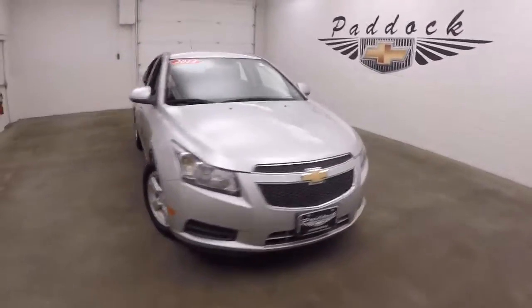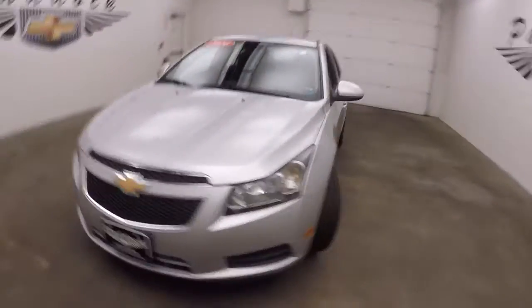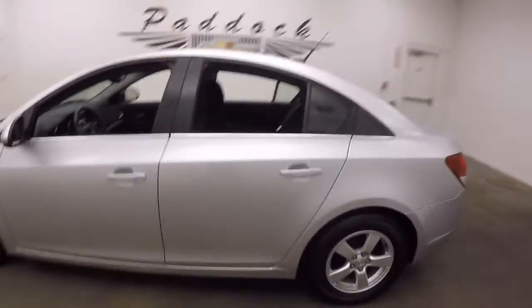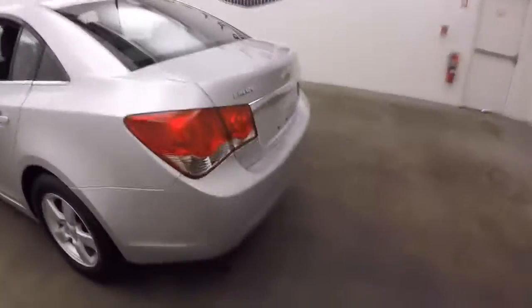It's a 2014 Chevy Cruze. Nice silver, nice alloy wheels, good tires. This car is in great shape.